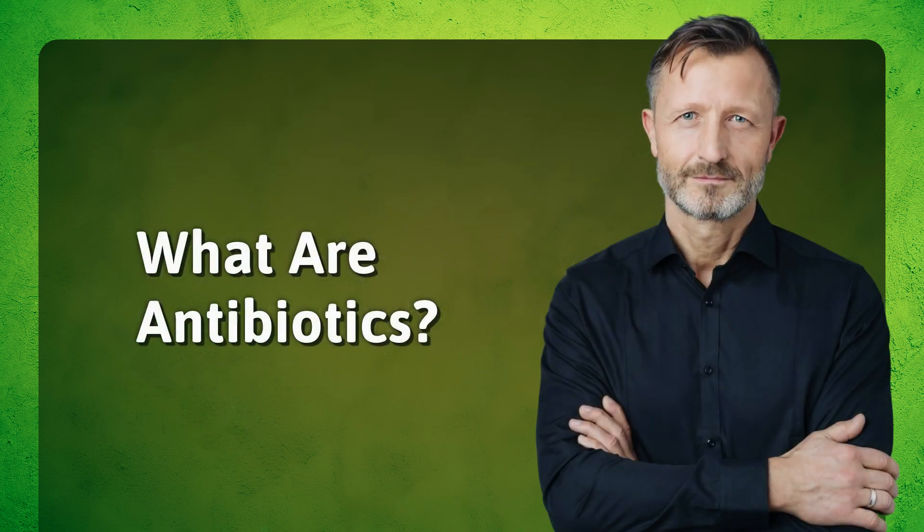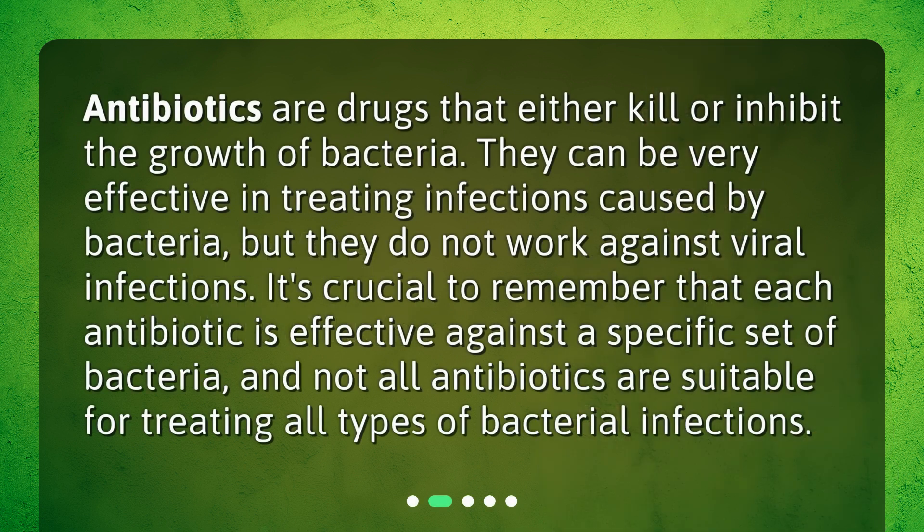What are antibiotics? Antibiotics are drugs that either kill or inhibit the growth of bacteria. They can be very effective in treating infections caused by bacteria, but they do not work against viral infections. It's crucial to remember that each antibiotic is effective against a specific set of bacteria, and not all antibiotics are suitable for treating all types of bacterial infections.